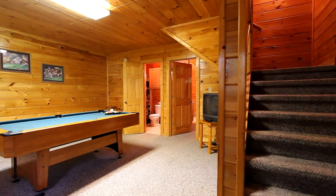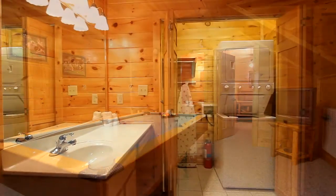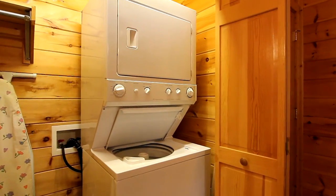Downstairs takes you to your entertainment room with a pool table for hours of fun. In addition to your in-room vanity, we've included a convenient washer and dryer to eliminate the need for a trip to the laundromat.